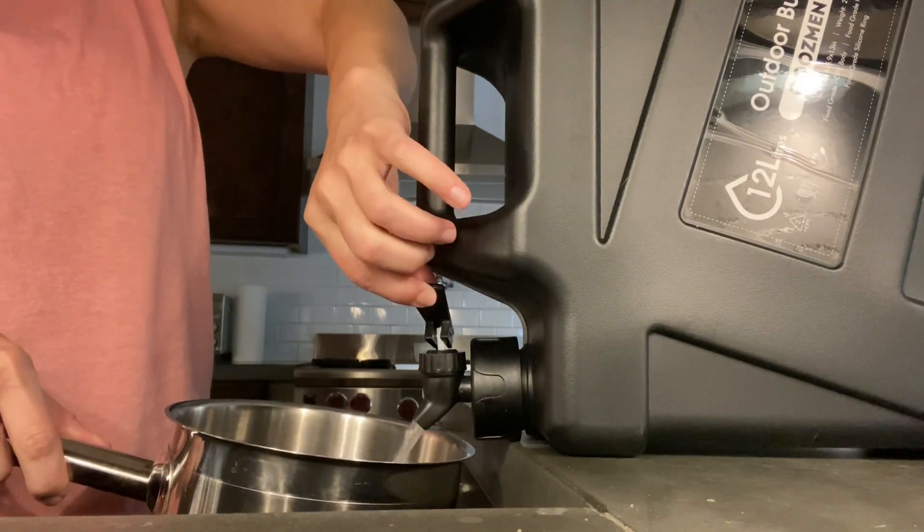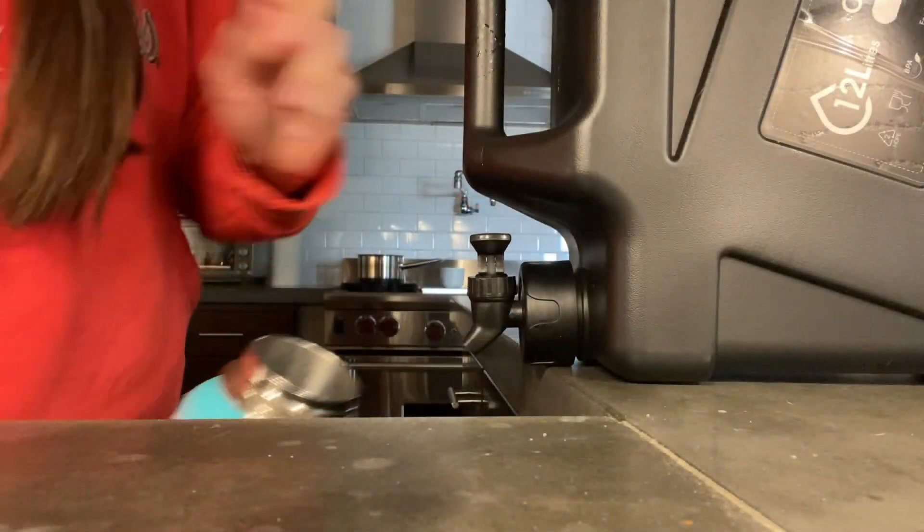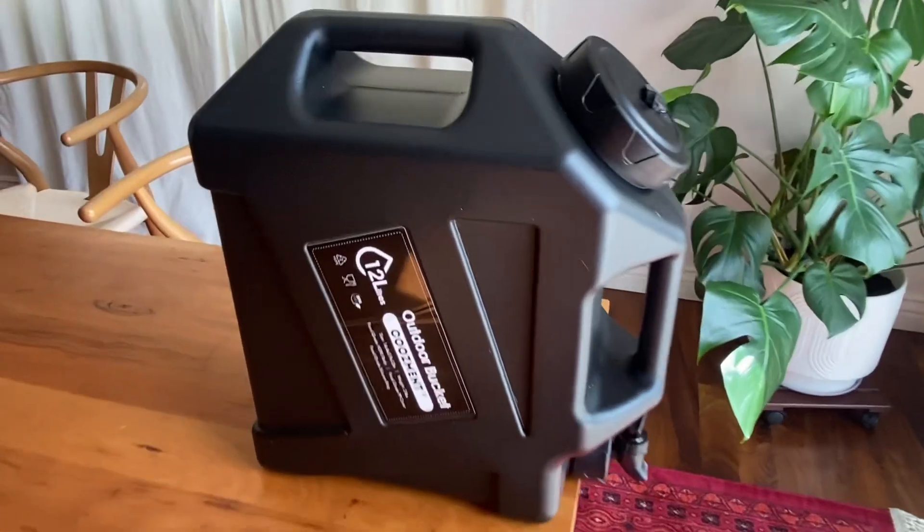This water jug is BPA and PVC free, so you don't have to worry about the taste of the water changing. I also love that the bucket spout is four inches wide, so it makes it super easy to clean the inside.